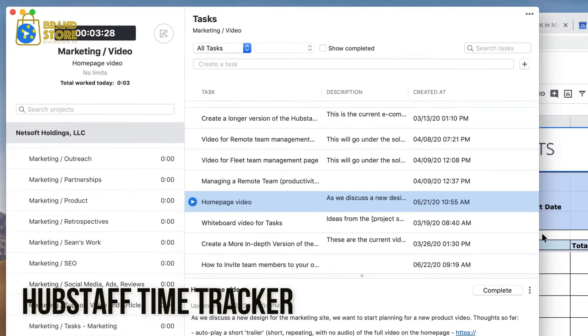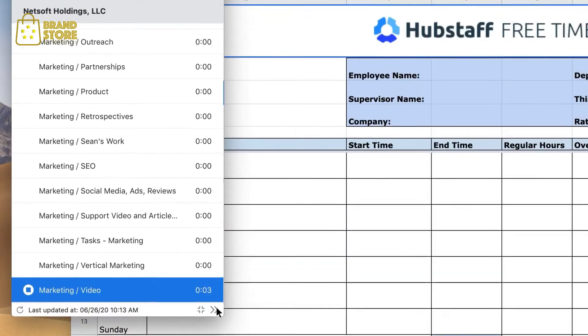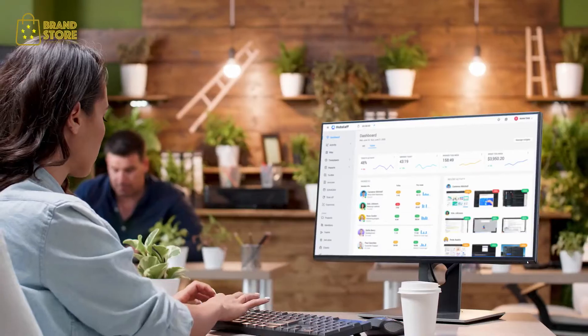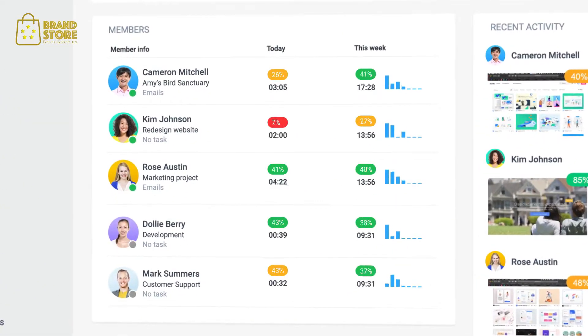Hubstaff is the leading time tracking and workforce management software for distributed teams. We make it easy to track time and focus on your most important work no matter where you are. As a business owner or manager, Hubstaff tells you who's working on what projects and shows you their productivity.